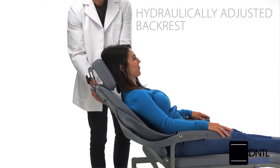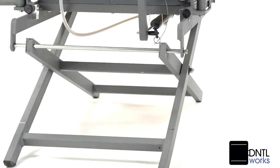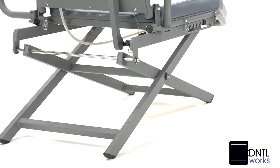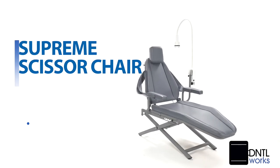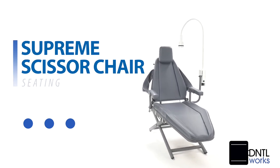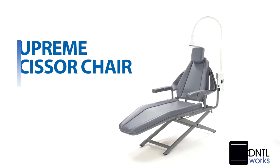A hydraulically adjusted backrest and arm slings complement the standard armrests. We incorporate high-quality American-made components into all of our designs. Our attention to detail and the ability to custom build quality products provides dental professionals with both economic benefits and a perfect fit to meet their needs.